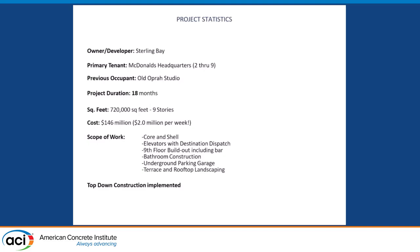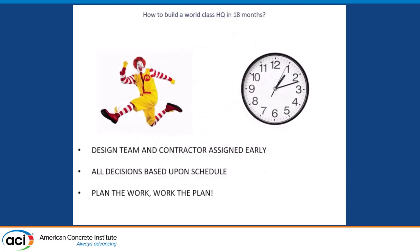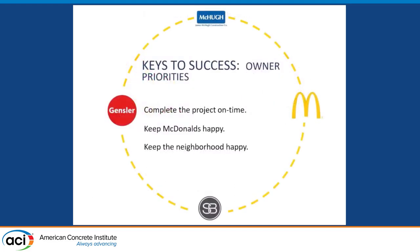How do you build a world-class headquarters in 18 months? Two all-beef patties, special sauce, lettuce, cheese — a homage to the Big Mac. But seriously: the design team and contractor were assigned early. Sterling Bay hired us at pretty much the same time as the design team, so we were immediately starting conversations and working on collaboration. The design was very much respectful of the construction process, and the construction process was obviously very respectful of what the client ultimately wanted. As they say: plan the work, work the plan.